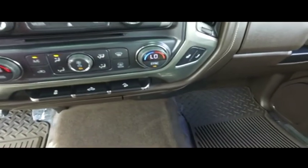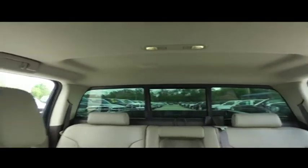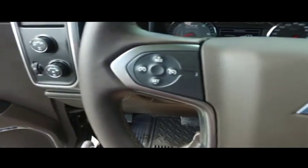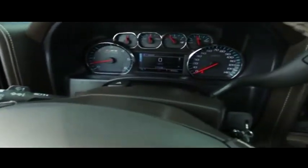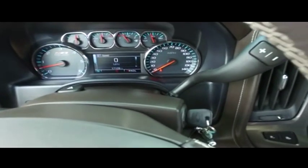Heated driver and passenger seating, universal garage door opener. You got your power sliding rear window to get fresh air in the back of your crew cab, multifunctional steering wheel, cruise control. 17,000 miles — still under factory warranty. Check the description below.